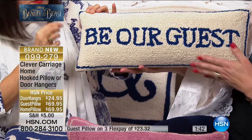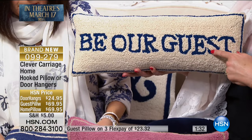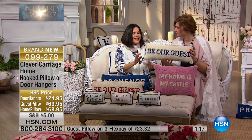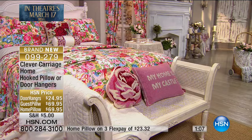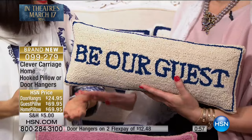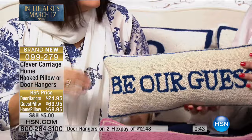Because it's done by hand, not every pillow will be absolutely perfect — you're buying a handcrafted item. My Home Is My Castle comes in a perfect pastel pink. Be Our Guest is in ivory and blue, so you can move it to your guest room or your own room. It also comes in ivory and red. It's got cotton velvet at the back. It really is a piece that changes your whole mood.